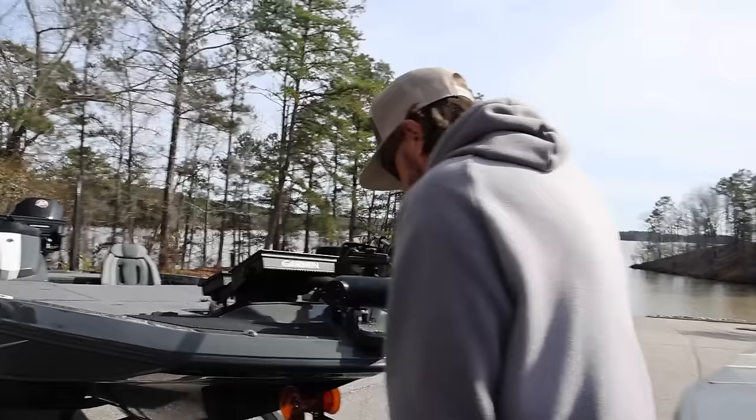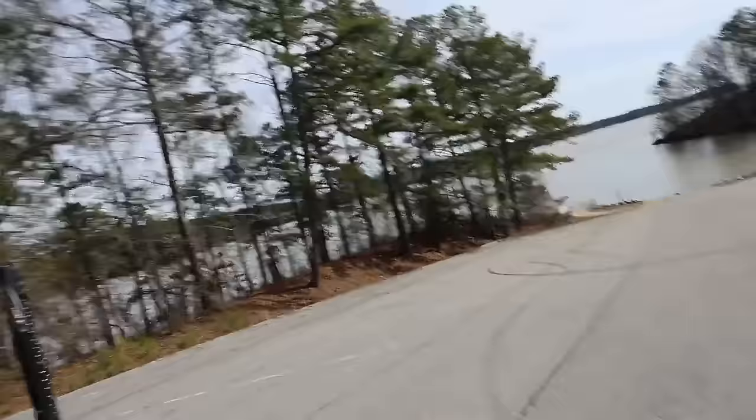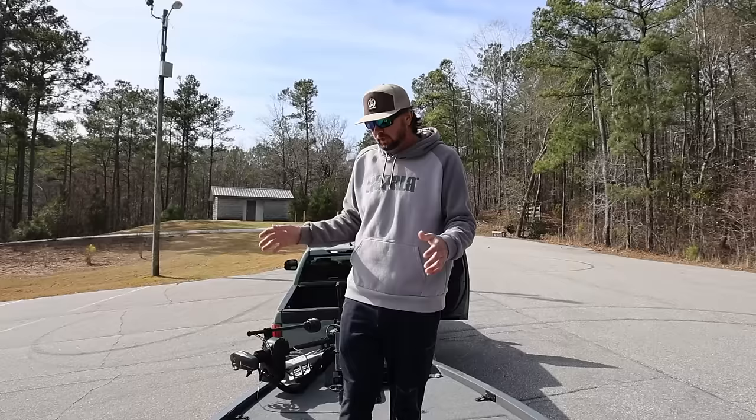Let's look at this front deck — this thing is unbelievable, like a huge front deck. I got the LX20, 20-foot 10-inches. They make a bigger one — my buddy Jacob Wheeler is gonna run the bigger one, I believe, at 21-foot 10-inches. Unbelievable the size of this boat.